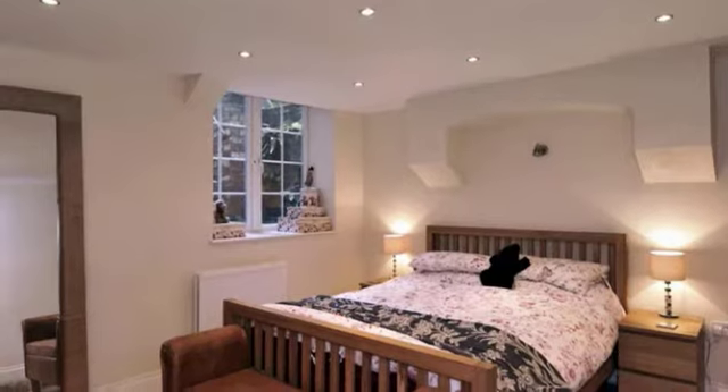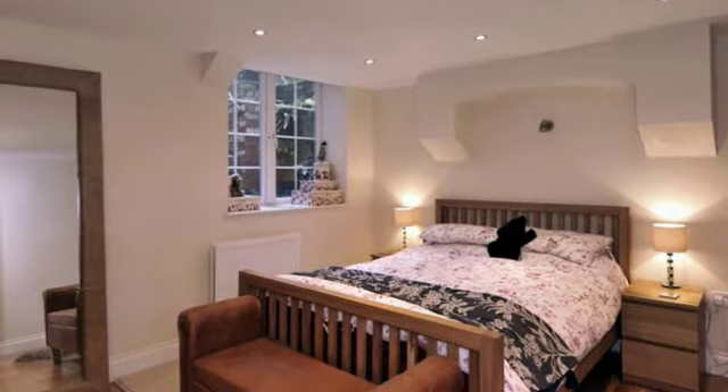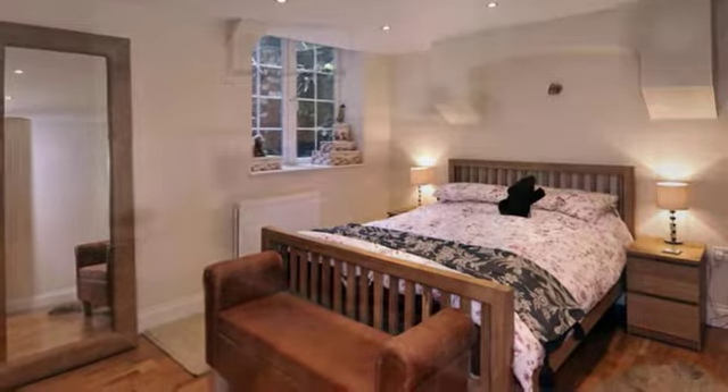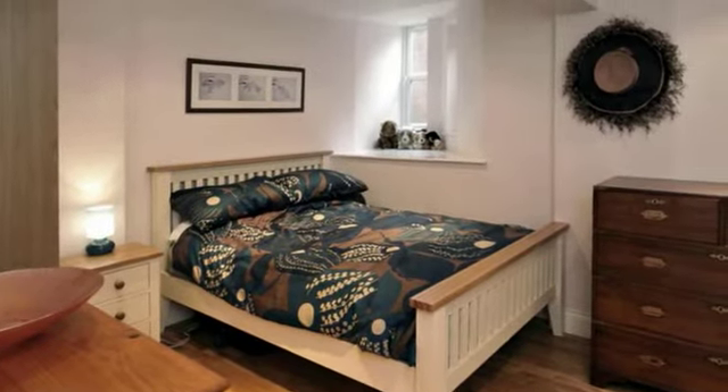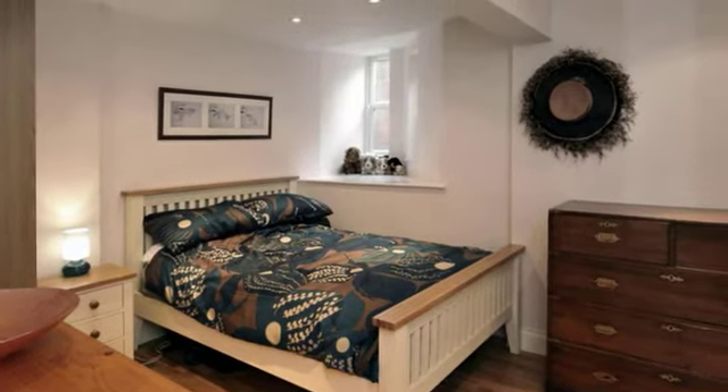The stylish master bedroom is found on the basement level and has a window looking up to the garden. Also in the basement are two further bedrooms. All three bedrooms feature contemporary flooring and ceiling lighting.